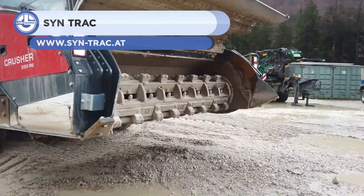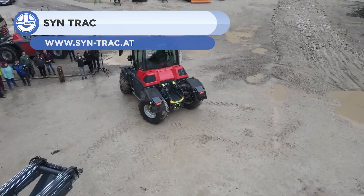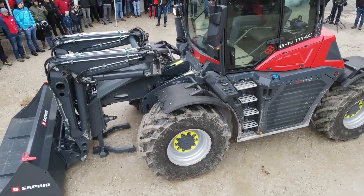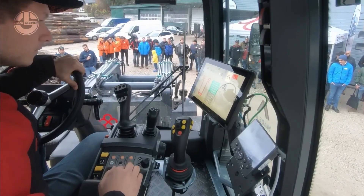Next, we have the Sintrac. It is a versatile front loader with a 4.4-ton lifting capacity. The machine boasts all characteristics of a wheel loader, such as a lifting height of 5,040 millimeters and a dumping angle of 30 degrees.